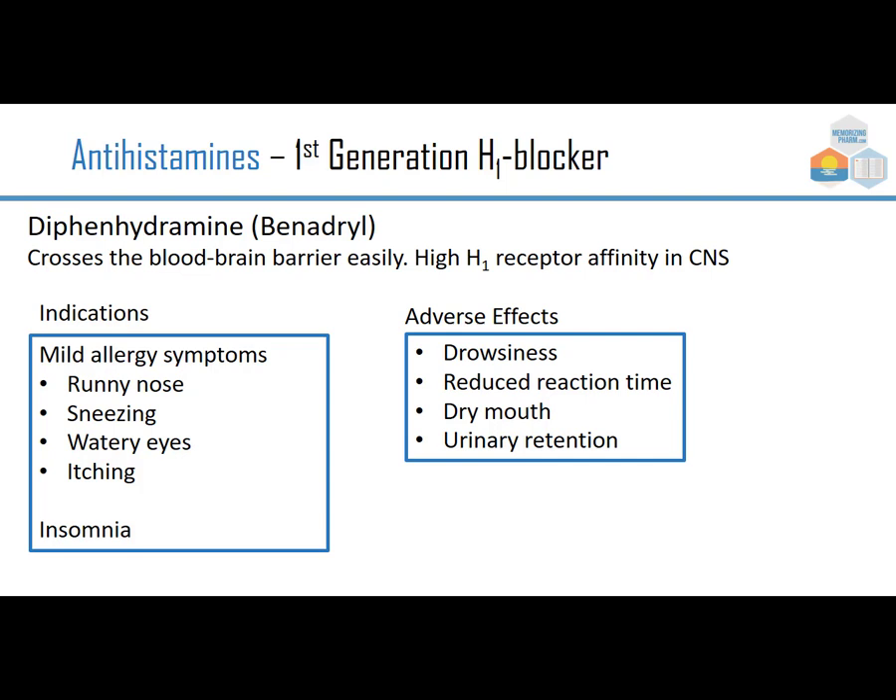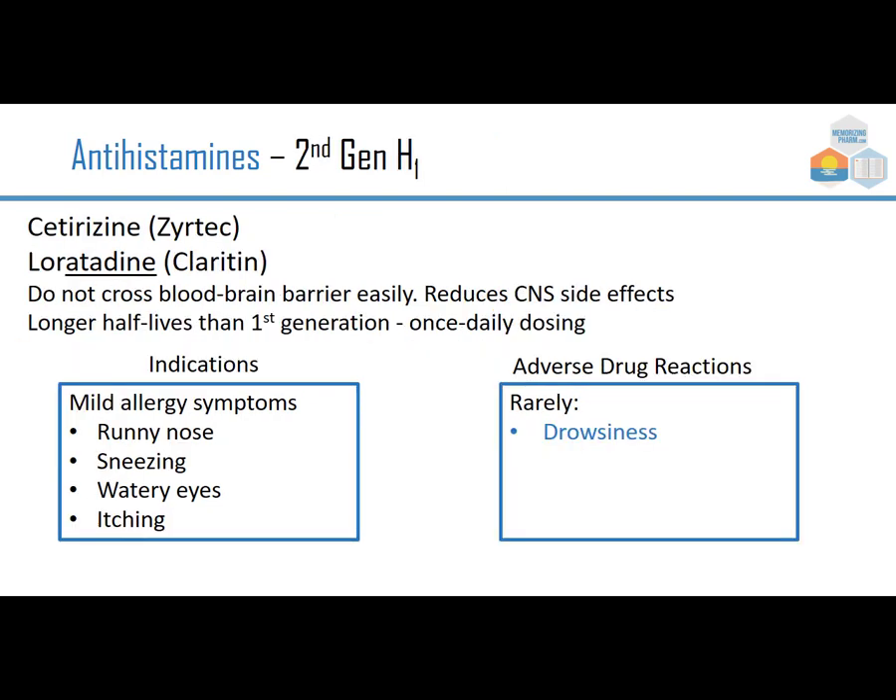When the second generation came around, they were a welcome relief. Cetirizine, brand Zyrtec, and loratadine, brand Claritin, don't cross the blood-brain barrier easily, which reduces those CNS side effects and drowsiness. They also have longer half-lives than the first generation, so once-daily dosing usually does it. Indications are the same: mild allergy symptoms — runny nose, sneezing, watery eyes, and itching.